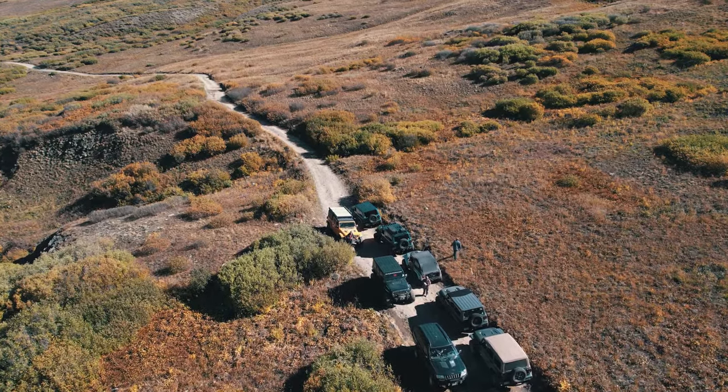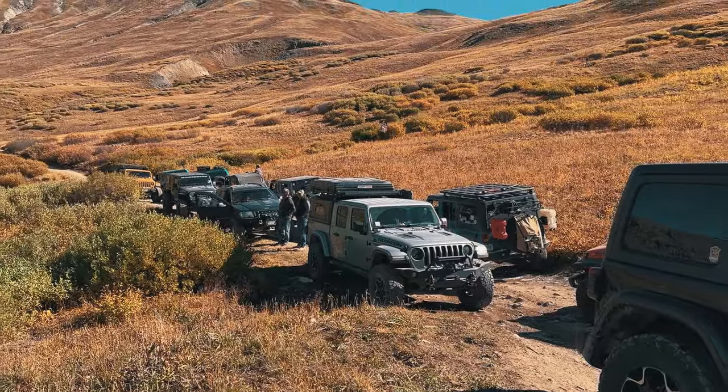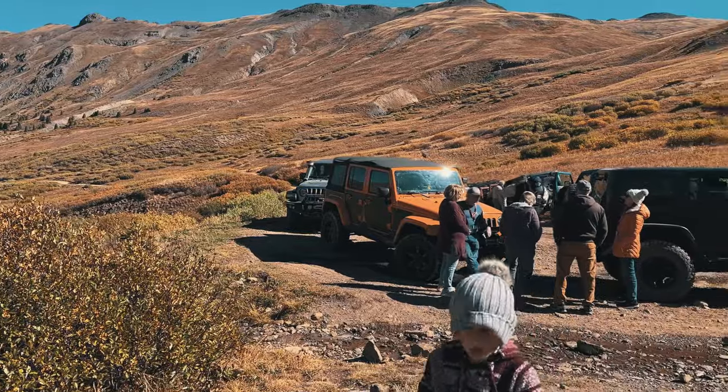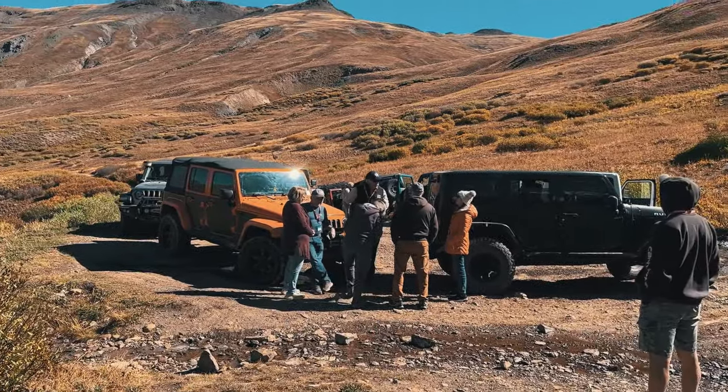After spending some time at the mine, looking around and checking out all the historic artifacts, taking in the natural beauty, we took some family photos and ate some lunch, and then made our way back down towards Odom Point.